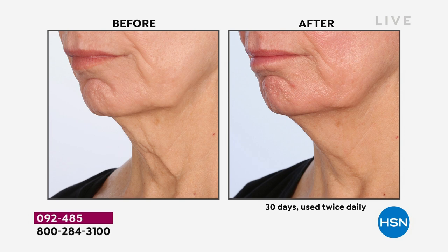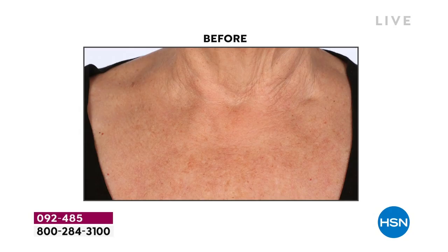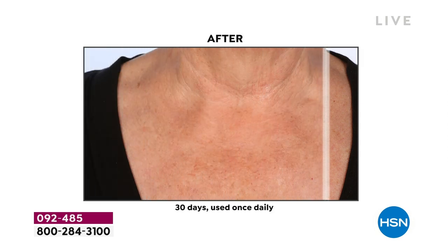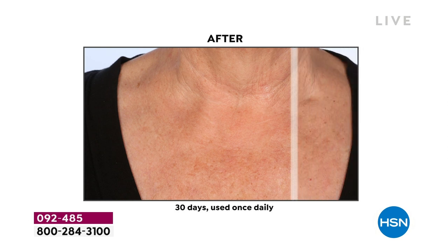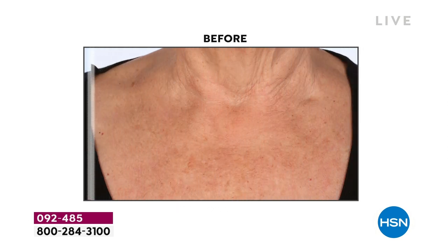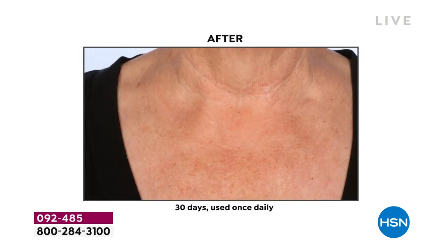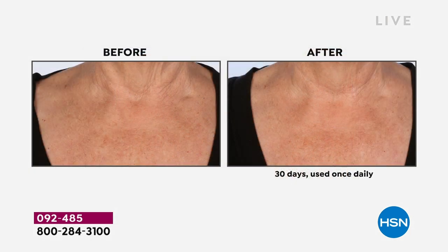We think we're losing weight and getting fit in the new year — and guess what? It really affects our neck, and the results can be dramatic. If you're thinking, oh my goodness — you get it home, you use it for one week. Unless you feel you've had dramatic results, you can send it back. Your neck area can actually age 20 times faster than your face.